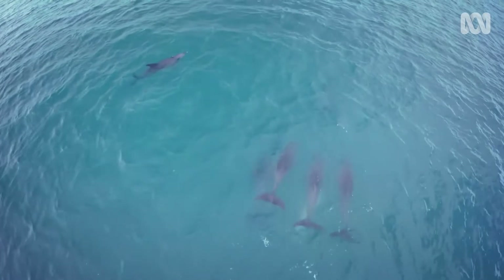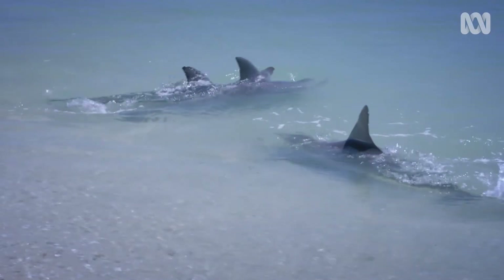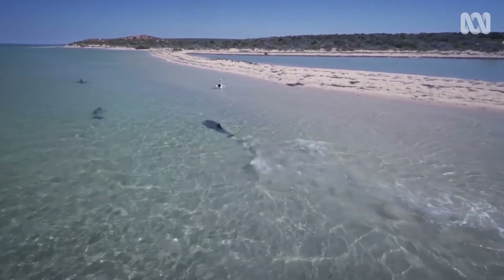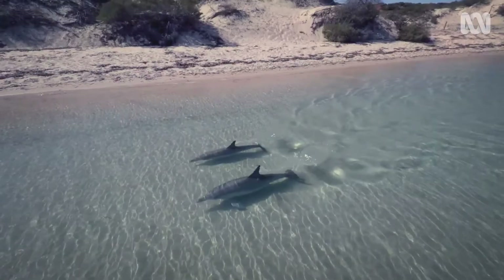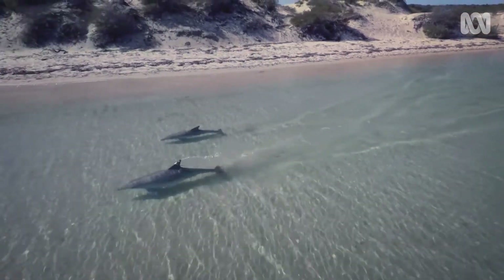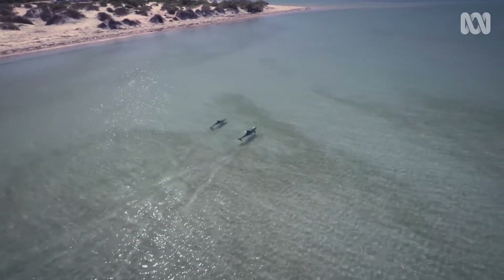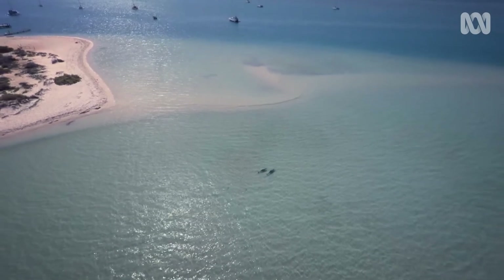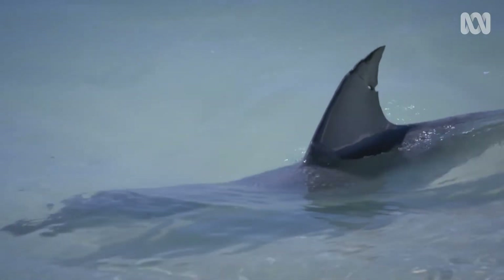Another pod from the bay has perfected the art of hydroplaning. The adults use their tails to accelerate and drive their prey within easy reach. They run the risk of becoming stranded themselves.